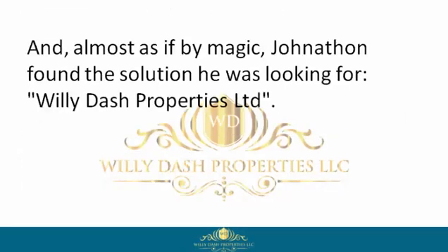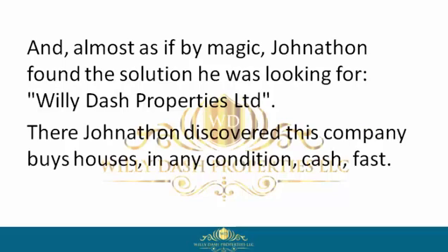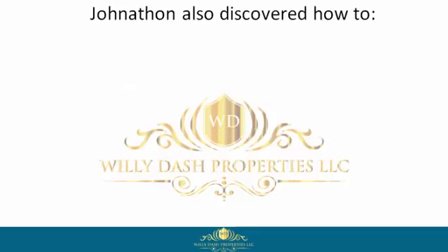Almost as if by magic, Jonathan found the solution he was looking for — Willie Dash Properties Limited. There Jonathan discovered this company buys houses in any condition, cash, fast. Jonathan also discovered how to get cash in hand fast.